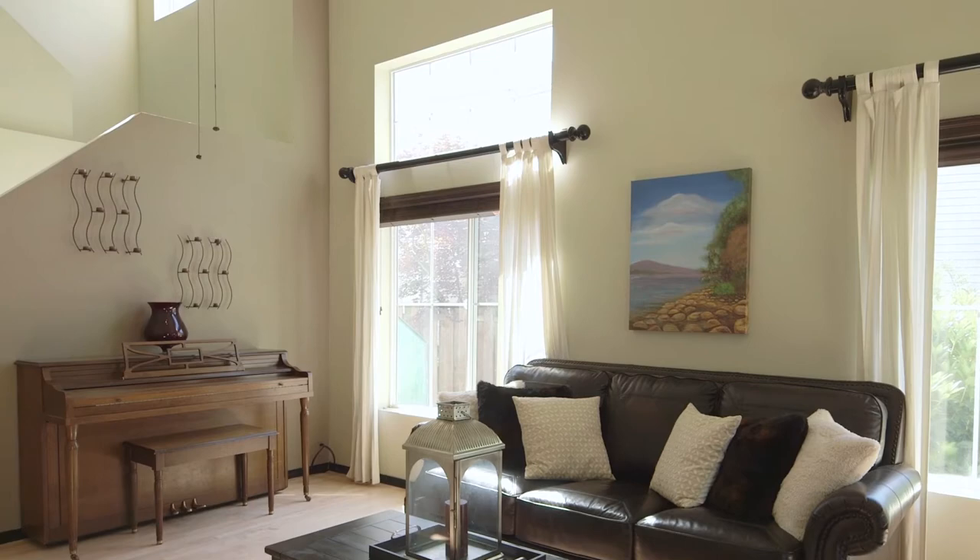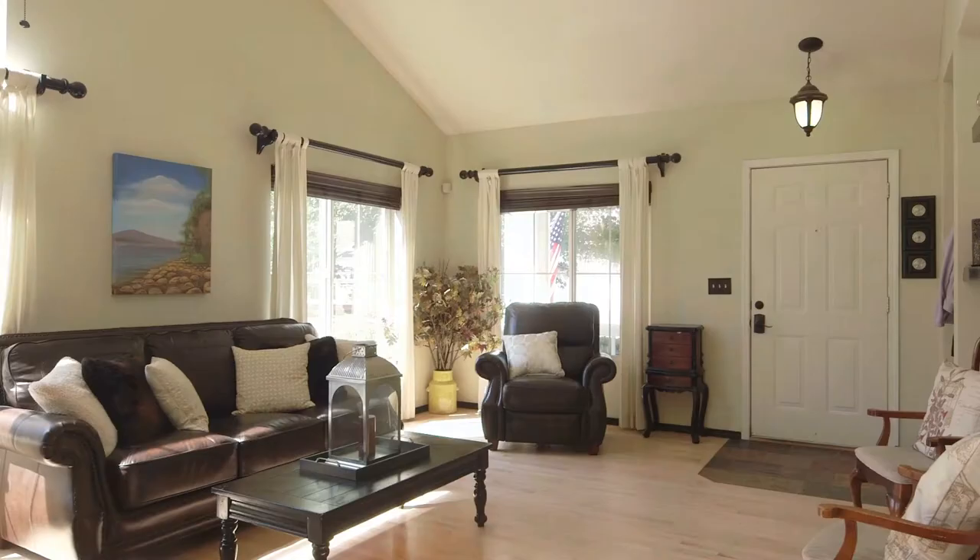Here we are in the formal entryway. You can see the vaulted ceilings behind me, and the homeowners also replaced all the lighting and ceiling fans in the house.